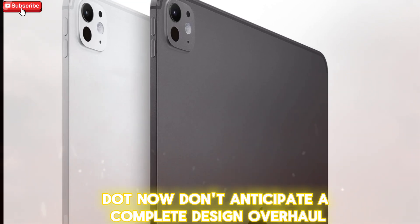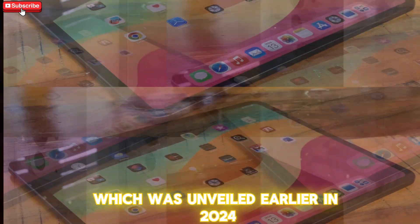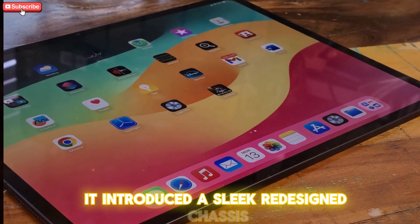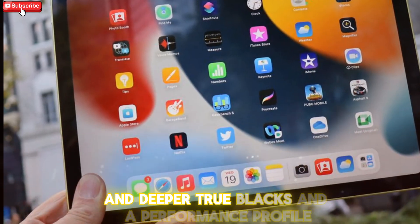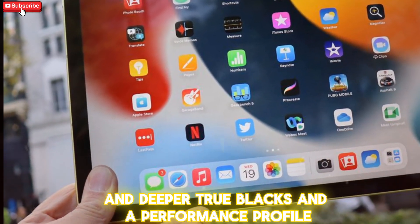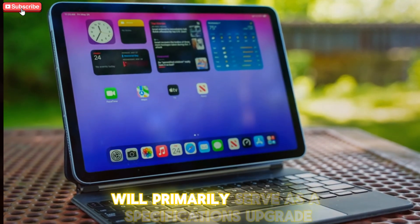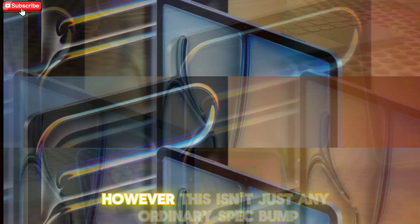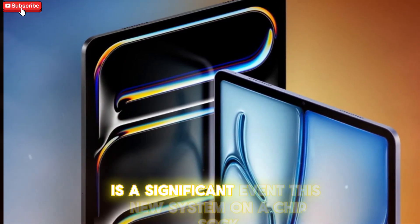Don't anticipate a complete design overhaul with this model. The current M4 iPad Pro, unveiled earlier in 2024, already represented a monumental leap forward. It introduced a sleek redesigned chassis, stunning OLED displays with unparalleled color accuracy and deeper true blacks, and a performance profile that pushed the boundaries of what a tablet could achieve. The M5 iPad Pro, while maintaining this impressive form factor, will primarily serve as a specifications upgrade — a refinement of an already excellent device. However, the introduction of the Apple M5 chipset is still a significant event.